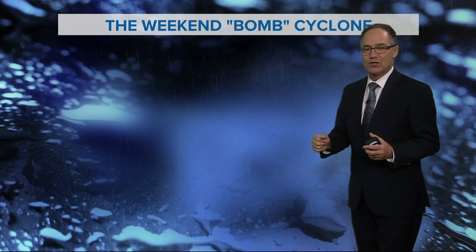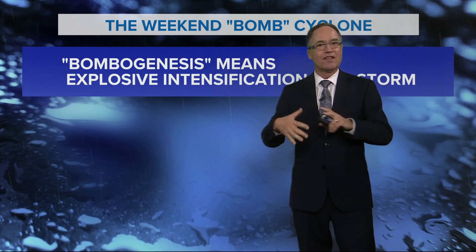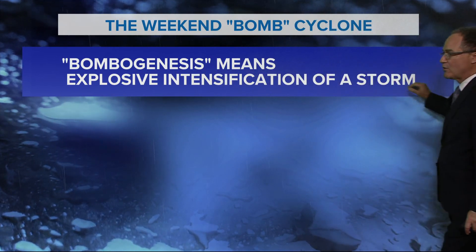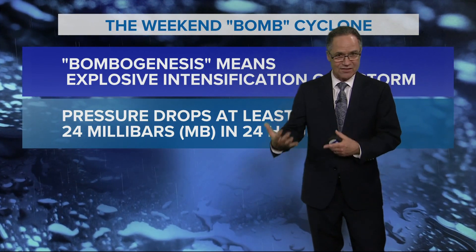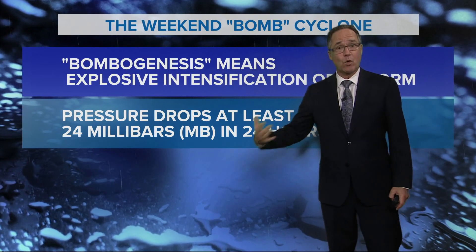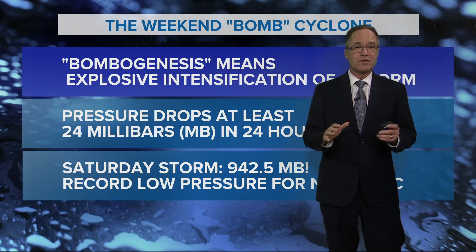So what constitutes a bomb cyclone? It refers to the explosive development of the storm — in other words, how fast it intensifies. In meteorology we say it 'deepens' because the pressure is getting lower. It has to drop 24 millibars — a unit of atmospheric pressure — in 24 hours to qualify. This storm dropped about 40 millibars in 24 hours. It certainly qualified, and that pressure of 942 is, as I mentioned, a record for this part of the Pacific Ocean.